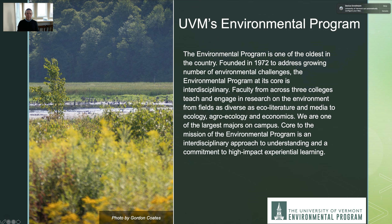The Environmental Program at the University of Vermont is one of the oldest environmental programs in the country. It was founded in 1972 and at its very core it's about interdisciplinarity. Our faculty teach and do research in fields as diverse as eco-literature and media studies through agroecology, economics, and ecology. Our goal is to give students that interdisciplinary approach and understanding of the environment, which we feel is required to help solve some of our largest environmental problems that we'll be facing.